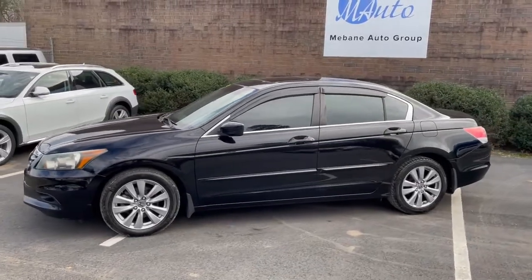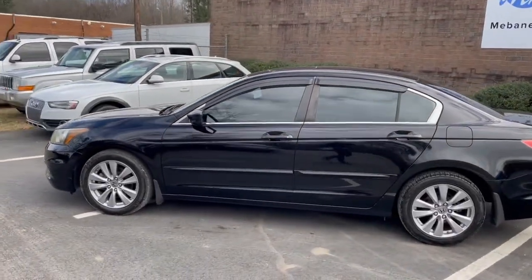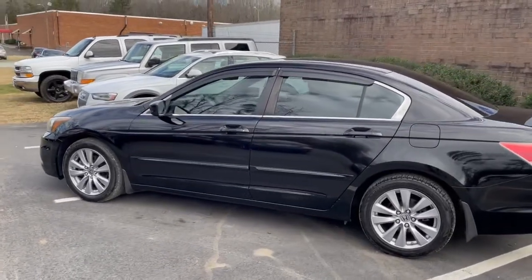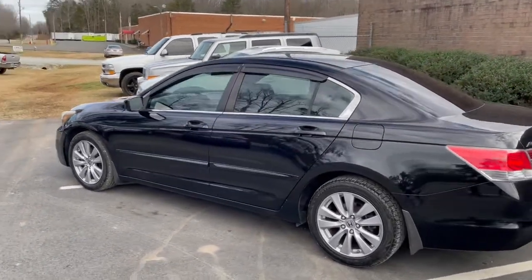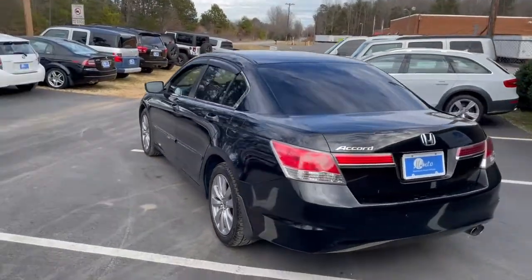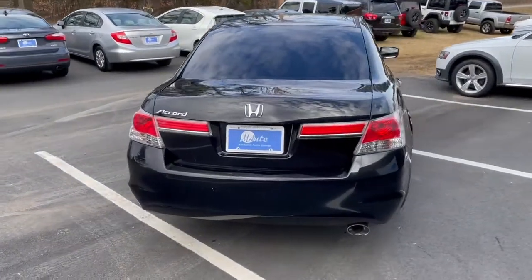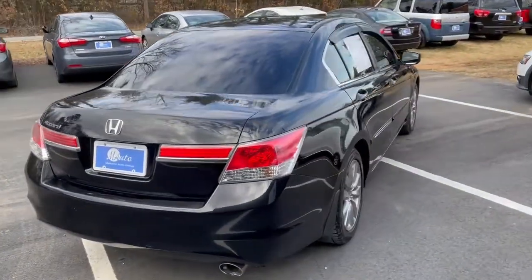I've got the original sticker here. Beautiful car. Windows are tinted. Tires are in great shape. Brakes are in great shape. This is a southern car — came up from Florida. Beautiful inside and out.